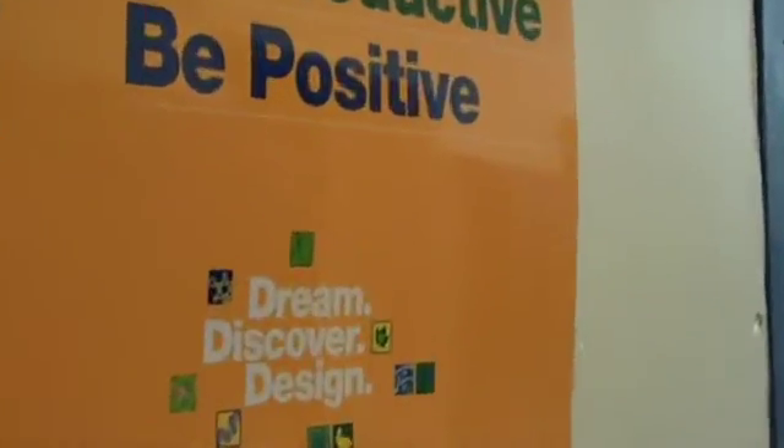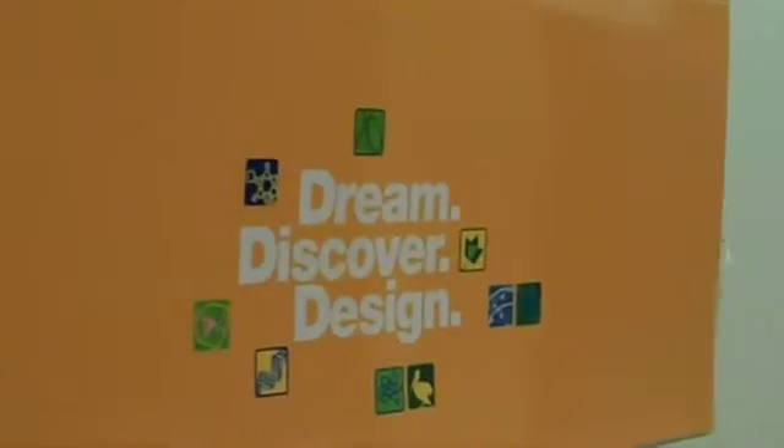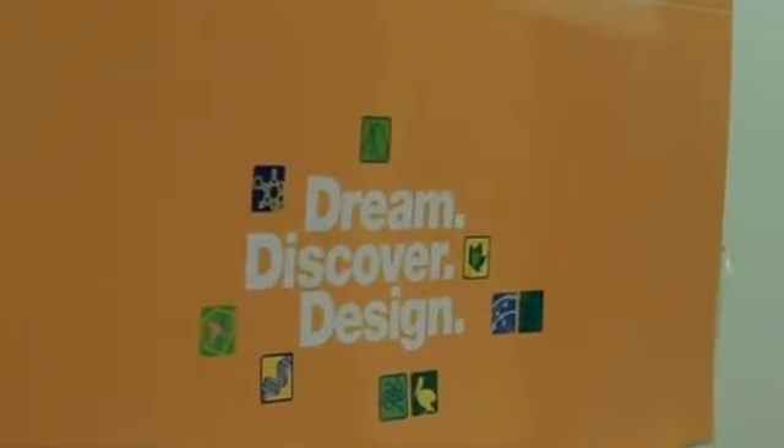The new curriculum that we've introduced is called Dream Discover Design. Students learn to set goals, generate hypotheses, ask questions, and they learn to do research. Then they learn to apply that research to the creation of things that are tangible — that they can touch, that they can share. This curriculum is going to grow over time, but we think that it's very attractive to students and it's a very hands-on way to get them connected to these fields.